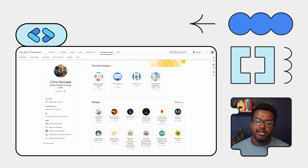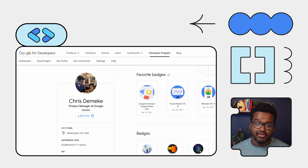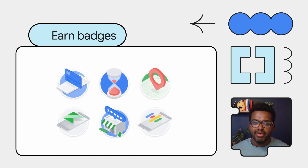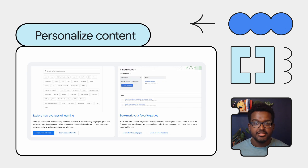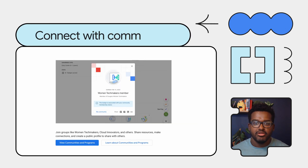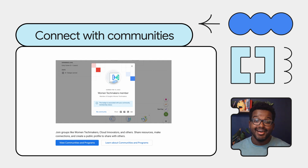You may already be familiar with the benefits of the Google Developer Program, but let's take a quick moment to highlight some key features. You can create a free Developer Program profile and earn badges that showcase your developer achievements. You can personalize content to match your interests, and you can connect with developer communities around the world.